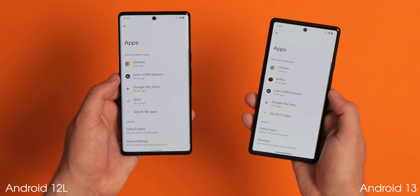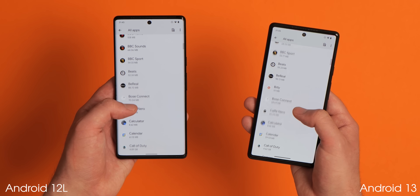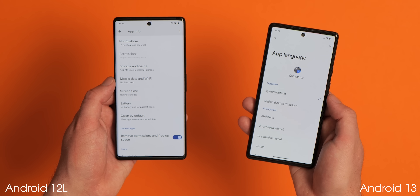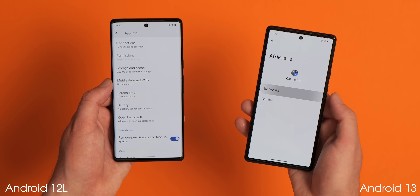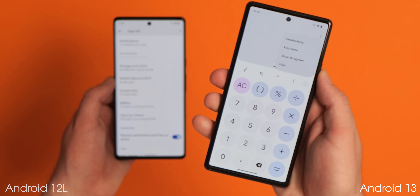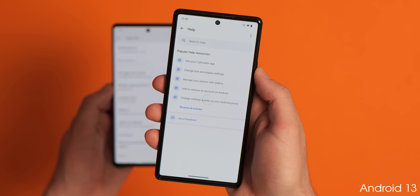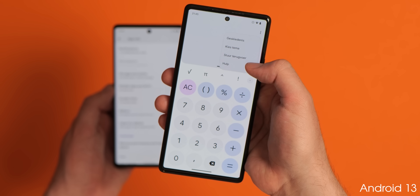Google is making it easier for bilingual Android 13 users to set apps to their preferred language without adjusting the system-wide locale or language, with an enhanced per-app language option. This allows you to dive into settings and if an application supports multiple languages or dialects, you can set it to another default upon launch on an app-by-app basis, without making any other system-wide changes.